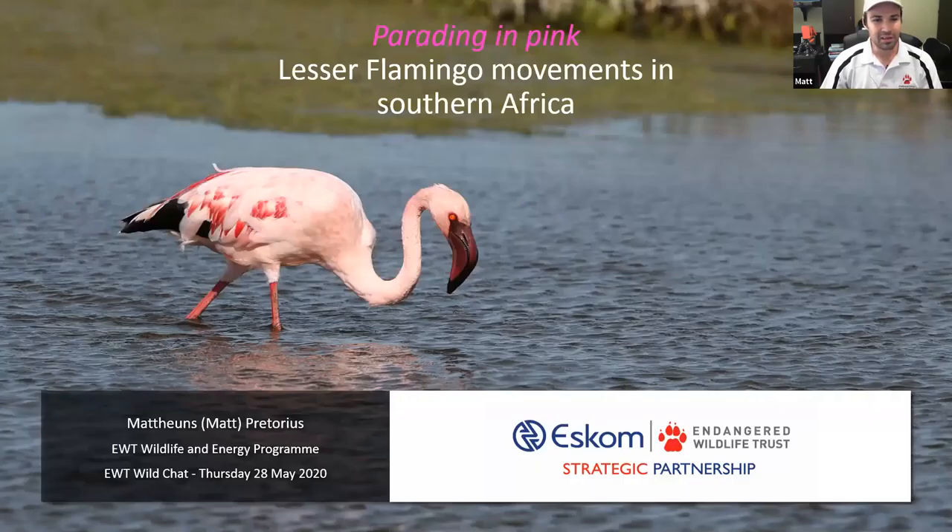The title of my presentation today is called Parading in Pink. It's a presentation about the movements of lesser flamingos, particularly adult lesser flamingos in Southern Africa. My name is Matt Pretorius and I am a senior field officer with the Wildlife and Energy Program of the Endangered Wildlife Trust. The main focus of our program is to engage with power utilities to help them make their infrastructure safe for wildlife, particularly birds, as we get a lot of bird electrocutions and collisions happening on our power infrastructure.